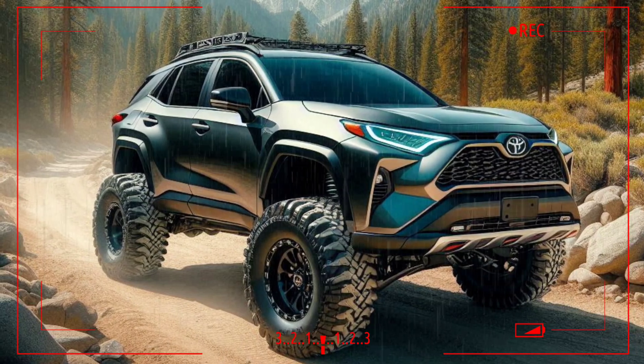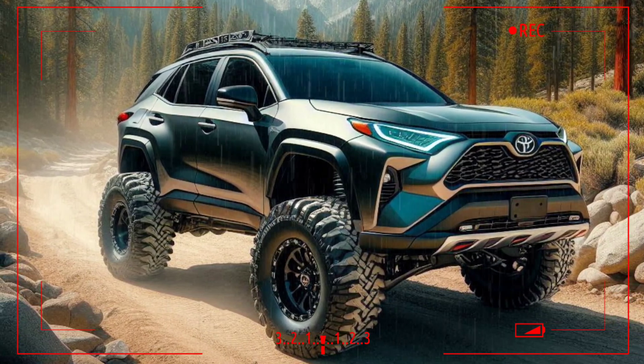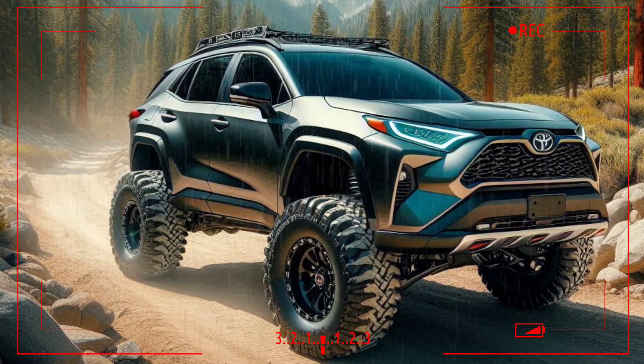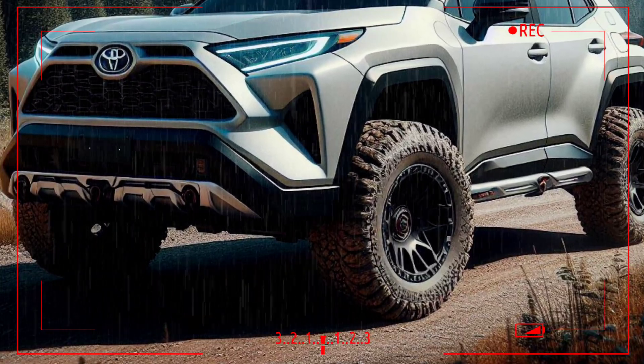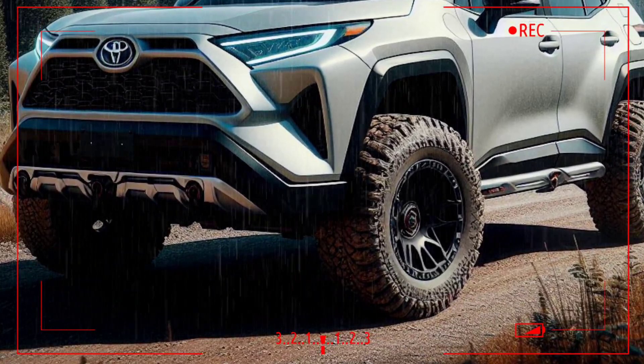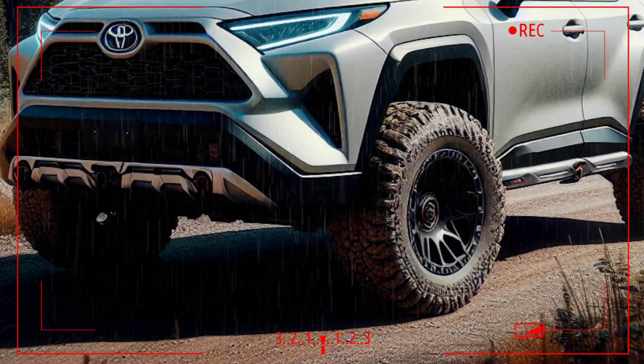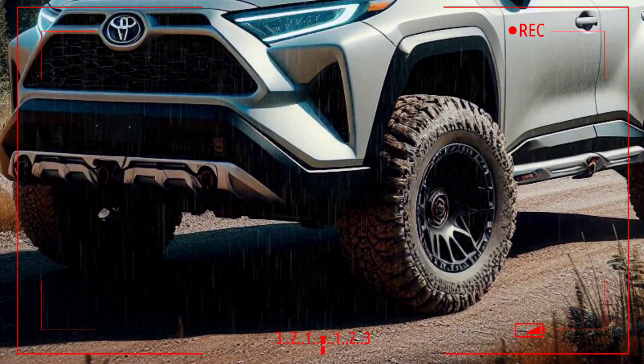We imagine the 2026 Toyota RAV4 will come with a new model and be ready to explore any terrain. The new 2026 RAV4 is specifically designed around the popular model known for its combination of comfort, efficiency, and off-road capability, with a more aggressive design and advanced features to meet the needs of drivers looking for a tough vehicle for various road conditions.